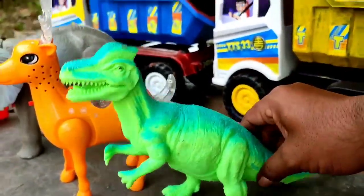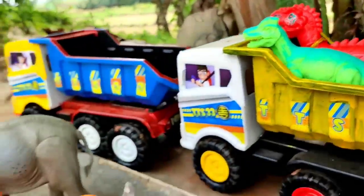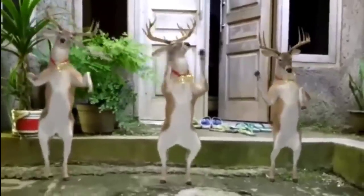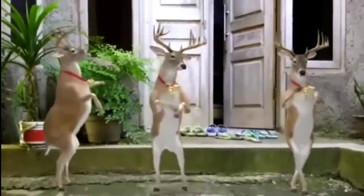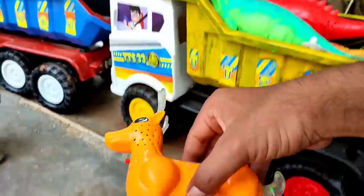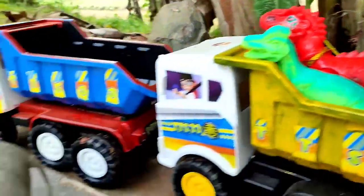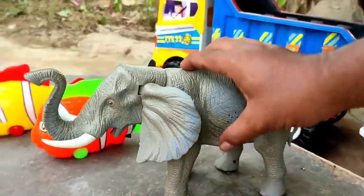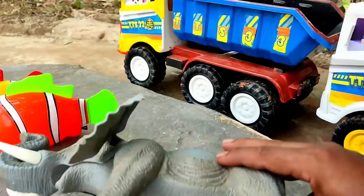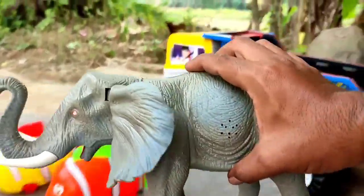Wow, ini corito sawurus teman warna hijau. Widih, ini gajah, mantul. Tuh lihat, gajahnya bisa berjalan. Kita angkut ke truk oleng.